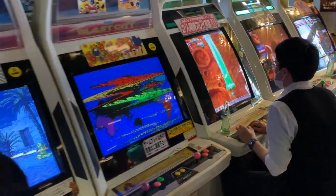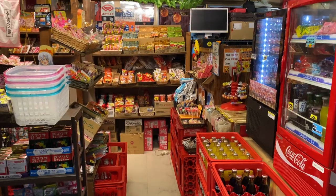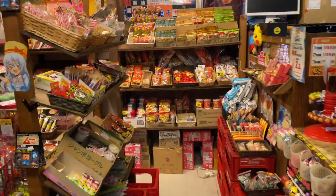Let's start on the 5th floor. When you walk in, you'll see some classic arcade games and there's even a little area with some snacks to keep you fueled while you kick people's butts in Street Fighter.